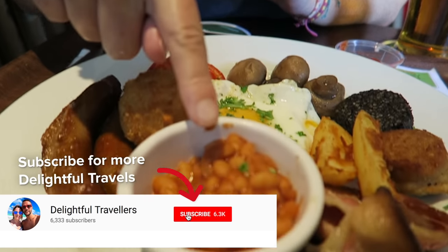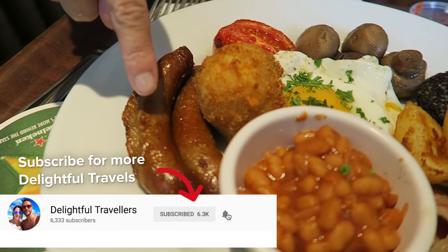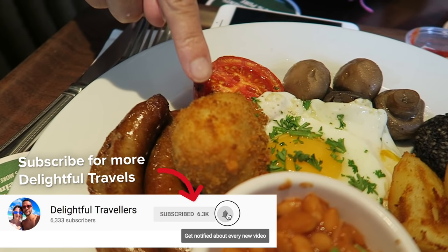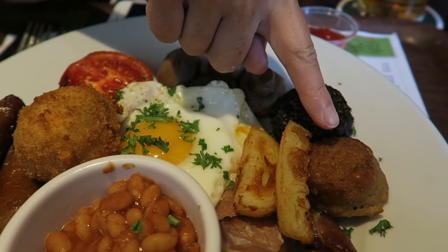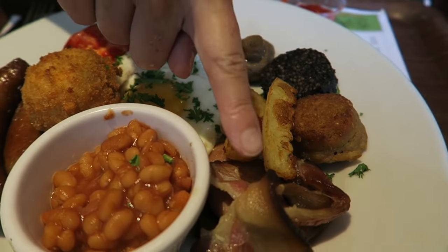Our food has arrived. It's a full Irish breakfast. Let's show you what's on the plate. We have some beans, sausage, I think they said that's a potato, tomato, mushrooms, some eggs, black pudding, white pudding, I think there's more potato there, and bacon.